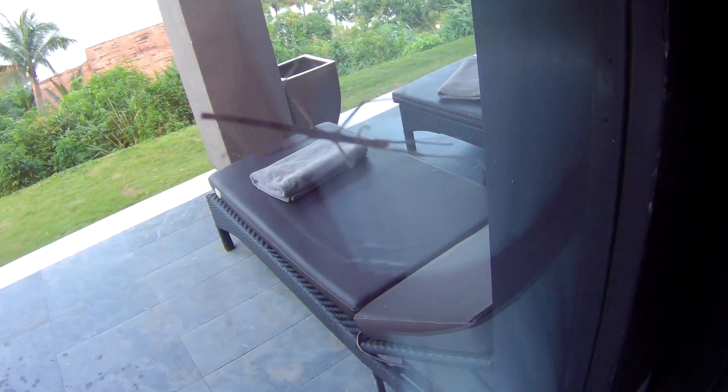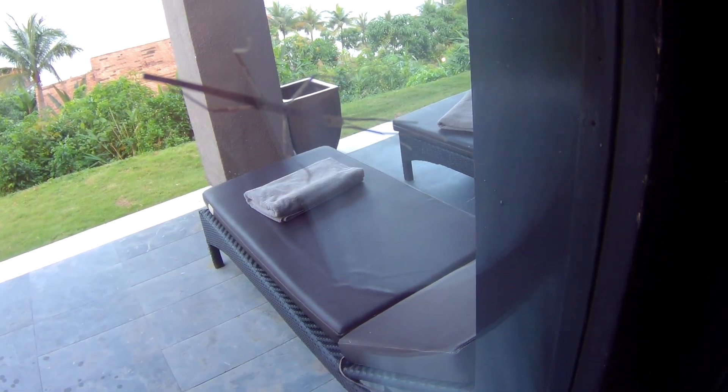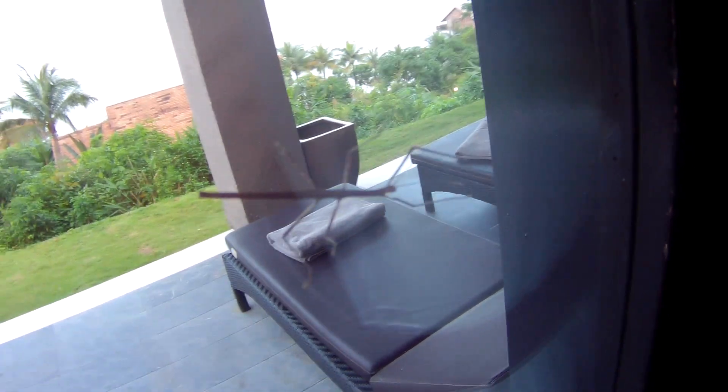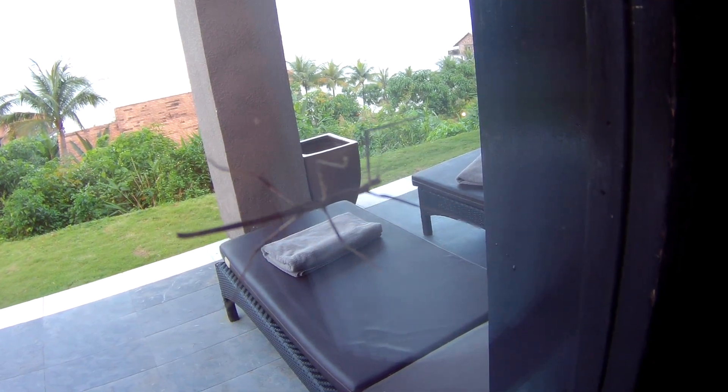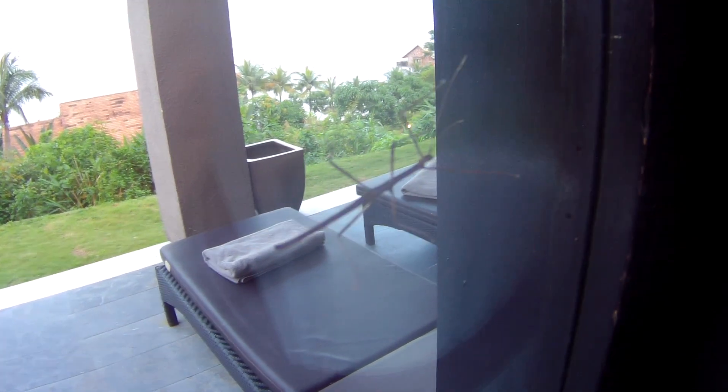One of my favourite creatures — a stick insect, come to say hello. Hopefully that little guy will eat a whole load of mozzies that are trying to get in — I can see them trying to get to me. And the geckos around should take care of the rest.